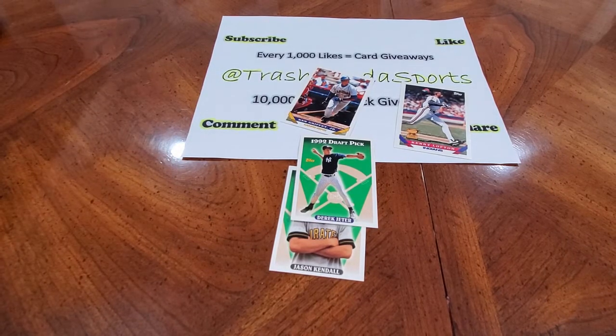Remember to subscribe, like, comment, and share. We're going to start giving away some cool stuff. If you saw any cards in the video that you're interested in, hit me up — I'm sure we can either work a trade or a sale. Remember, hit the subscribe button, like, comment, and share, because we're going to be giving away some stuff and if you want to be in on it, you got to be a part of it. Trash Panda Sports — Trash Panda out.